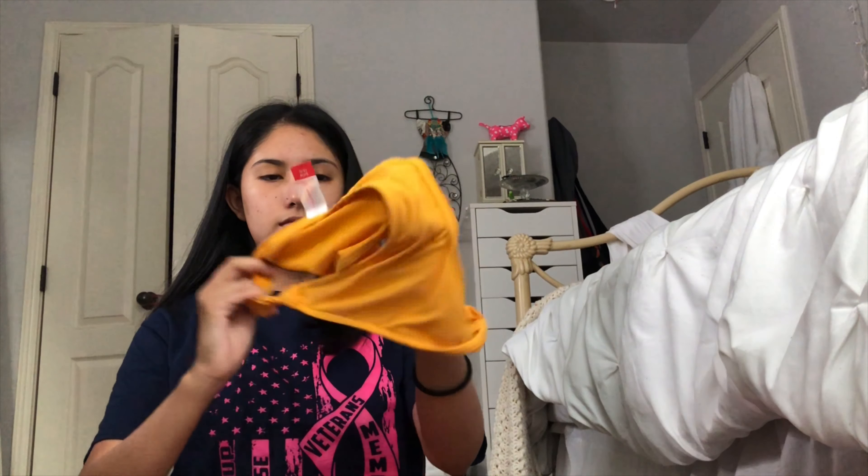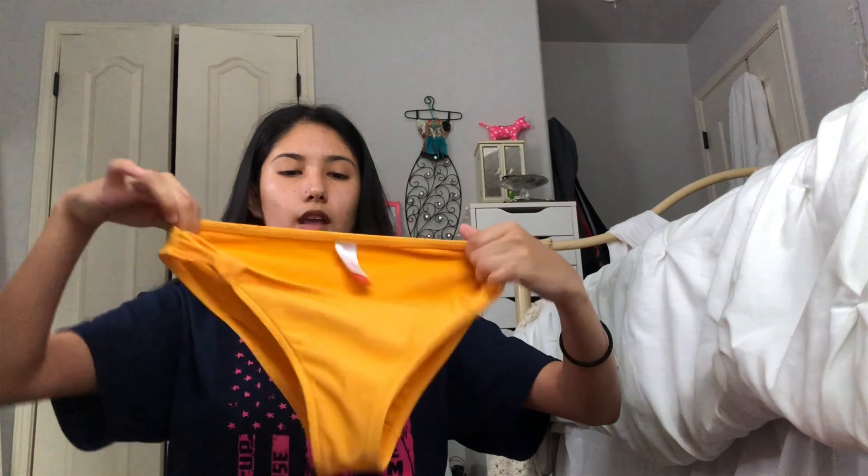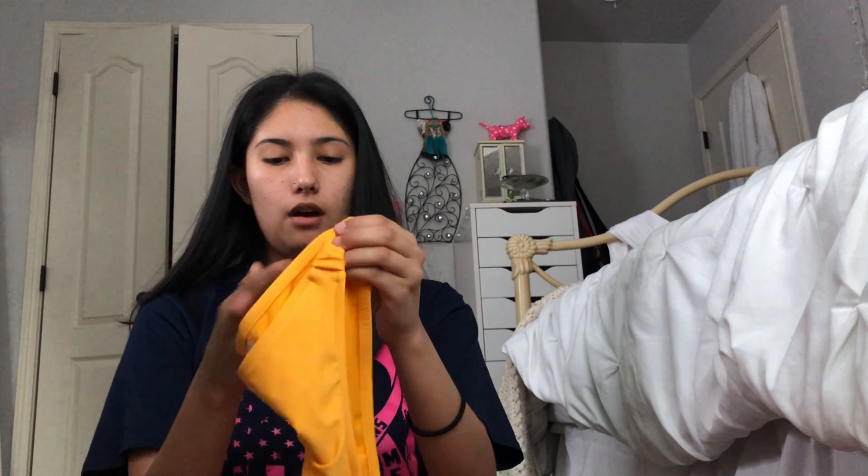You need to take a bathing suit. I take this cute yellow one with the matching bottoms.